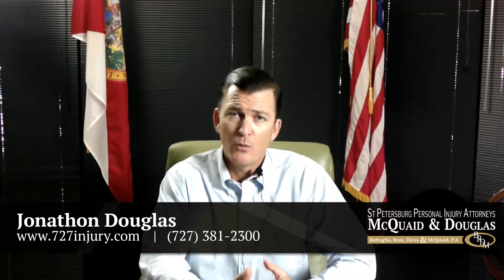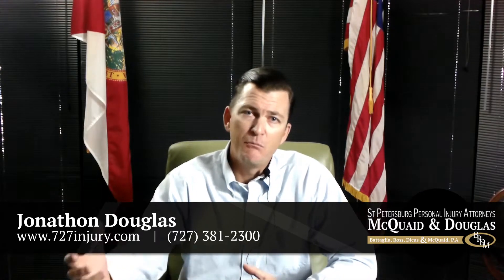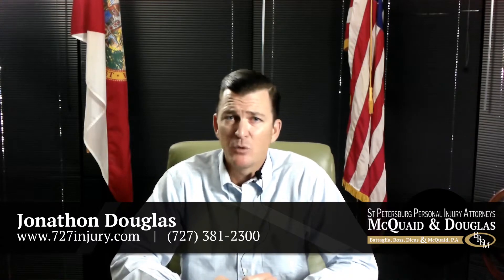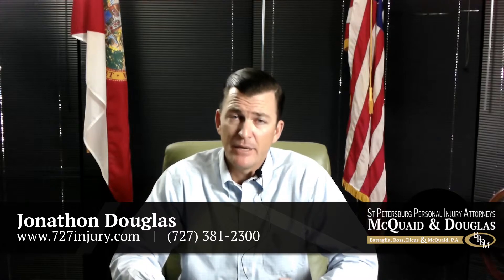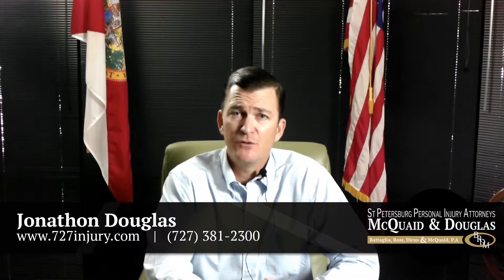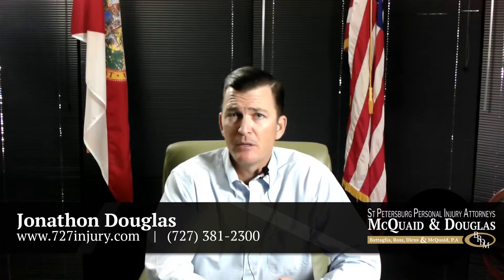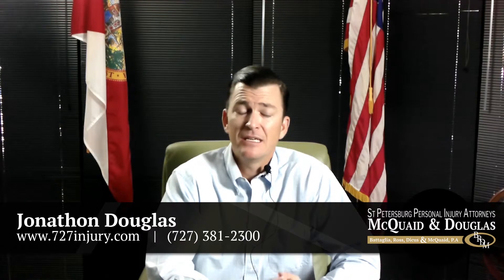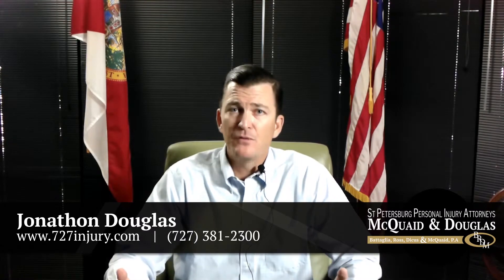Those vehicles are able to get the benefit of both insurance coverages. For example, if someone had a $25,000 UM policy that was stacked — meaning there are two vehicles on the policy and each vehicle had $25,000 of UM stacked — then if one vehicle gets in an accident, the UM insurance is going to cover that vehicle for that accident.